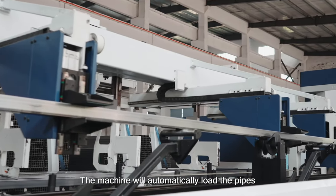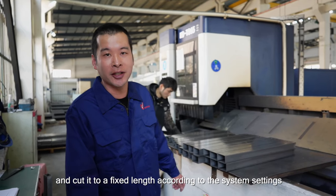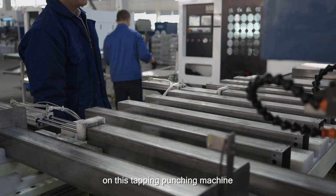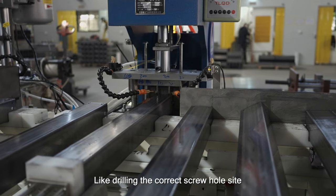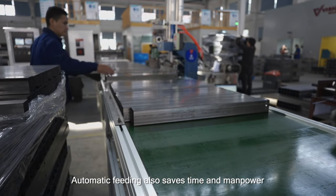The machine will automatically load the pipes and cut them to a fixed length according to the system settings. After the pipe cutting is completed, it is necessary to carry out further processing on the tapping punching machine and turning milling machine, like drilling the correct screw holes on the pipe and carving slots. Automatic feeding also saves time and manpower.